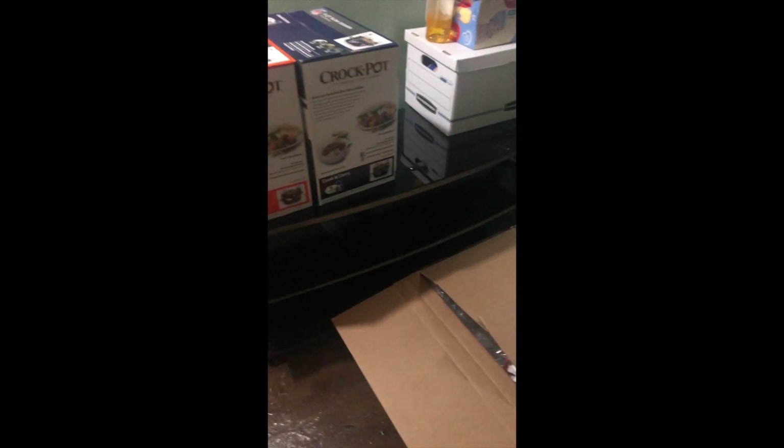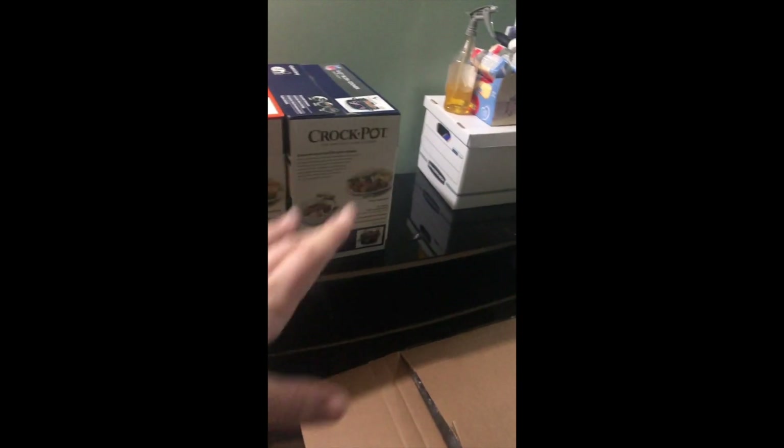Right here, this is a TV stand that we don't use in our house anymore, so we are going to use this area right here to take our photos on.